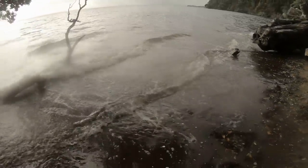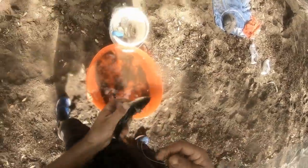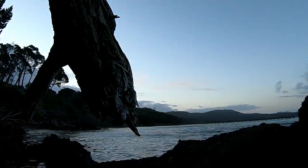A big kingfish was spotted right in close. Slide baits were run off the beach but there was no luck. No kingfish heads for the barbecue this time, but there was plenty of sauce.